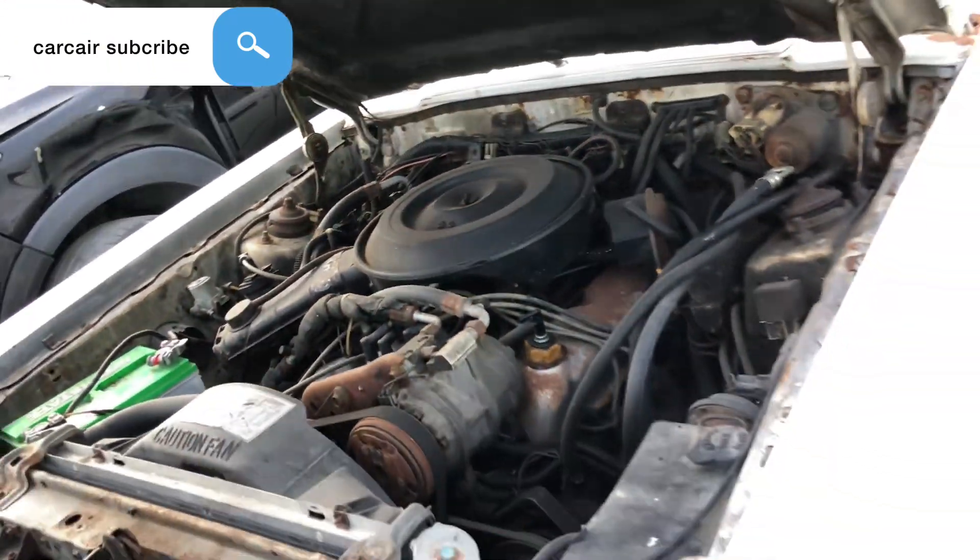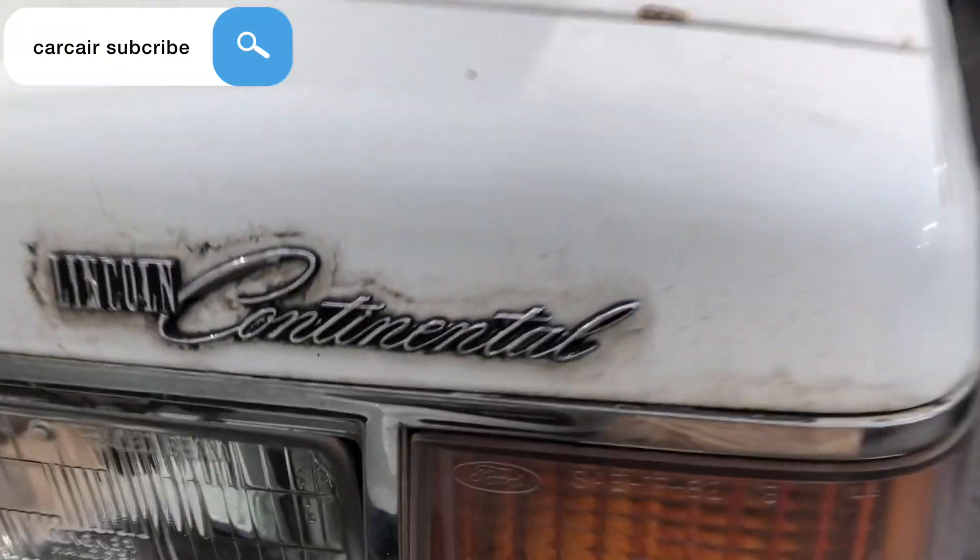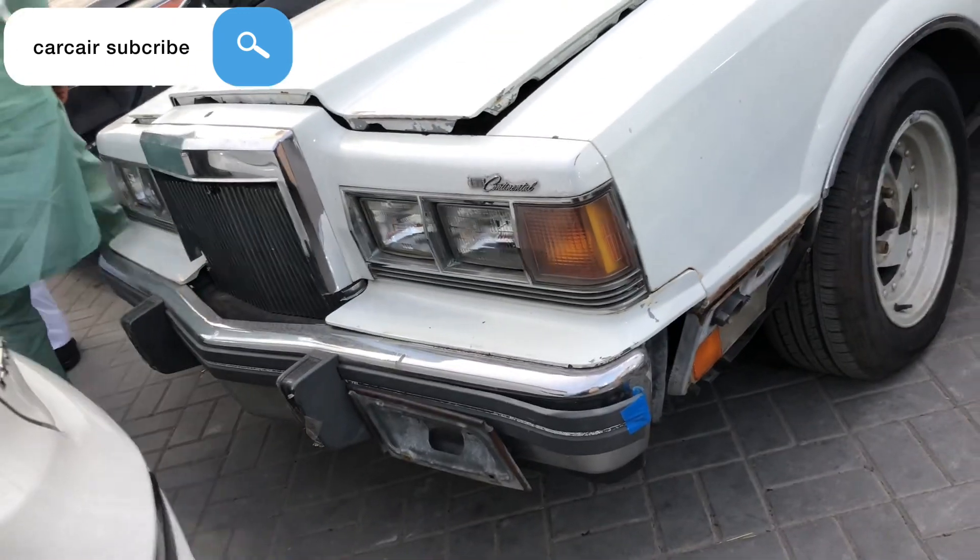This car name is Lincoln Continental. Big engine, 8 cylinder. Lincoln Continental — check the front side light.